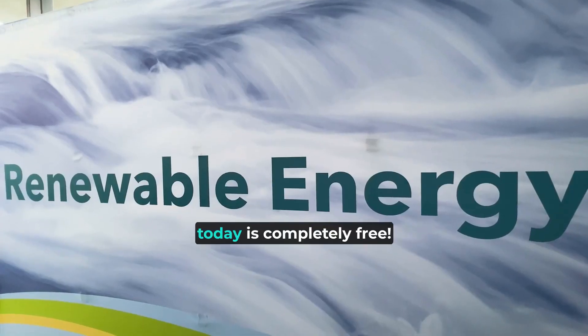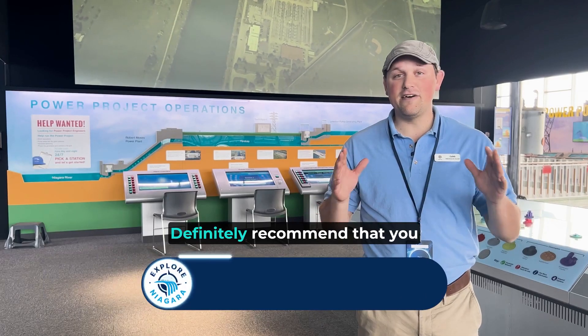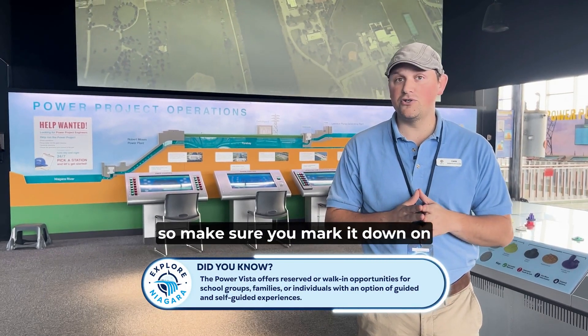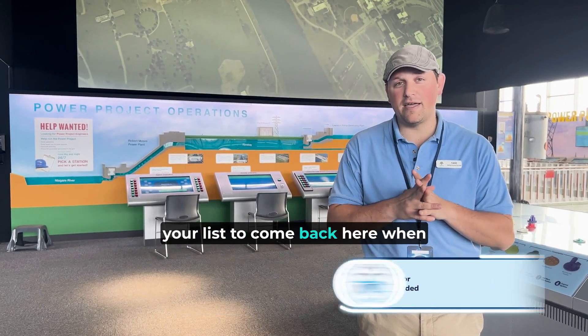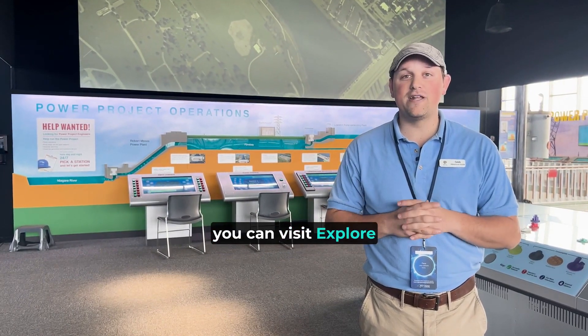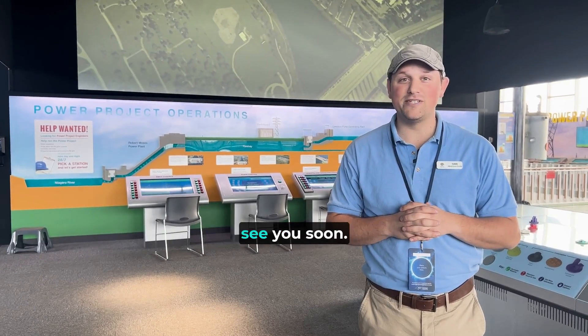All that we've been exploring today is completely free. Definitely recommend that you come see the Power Vista. They have events throughout the year, so make sure you mark it down on your list to come back when you're in Niagara Falls, USA. For all this and more, you can visit explore-niagara.com — we'll see you soon.